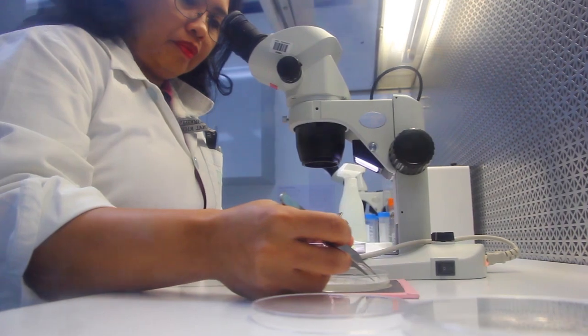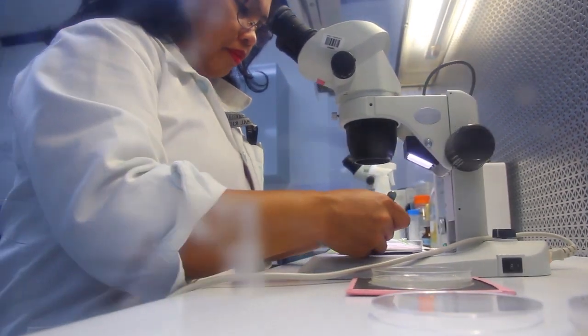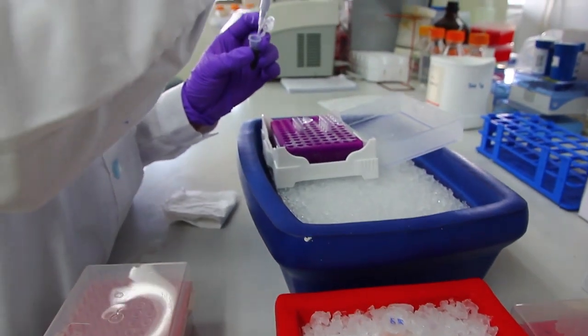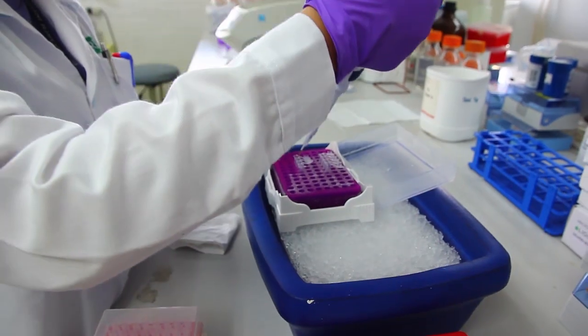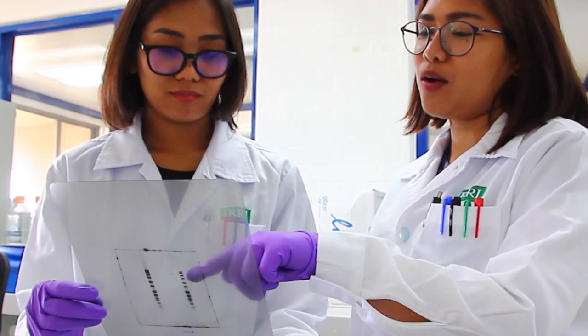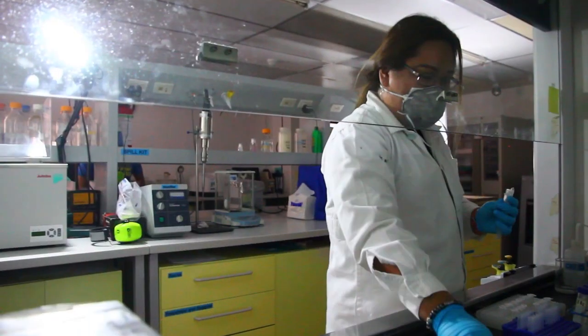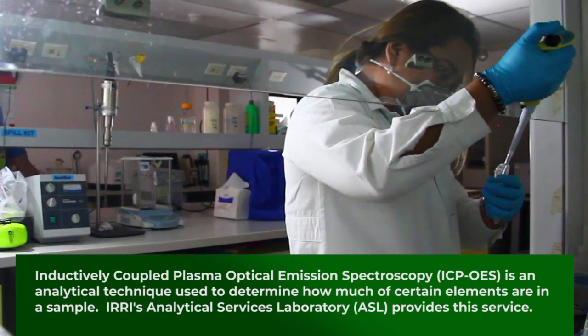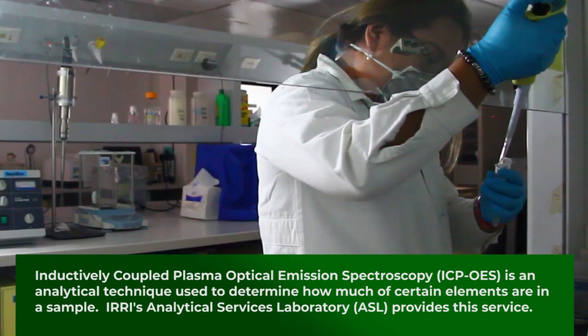Various molecular biology techniques are used to evaluate and characterize the generated transgenic rice, such as polymerase chain reaction or PCR, gel electrophoresis, quantitative PCR or qPCR, and southern blot analysis. To quantify iron and zinc levels in rice grains, we submit our samples to our Analytical Service Laboratory or ASL for ICP-OES analysis.